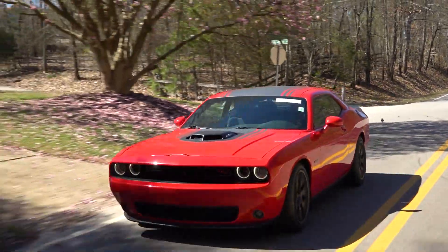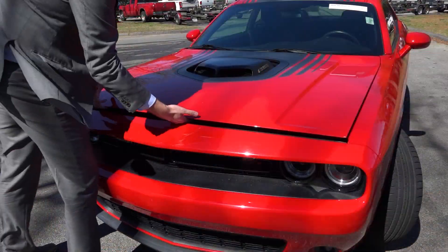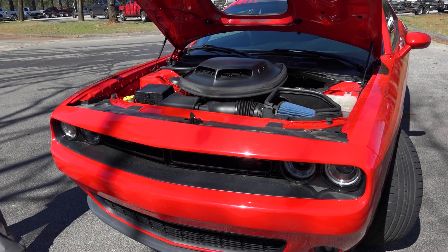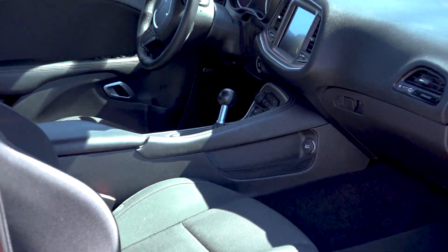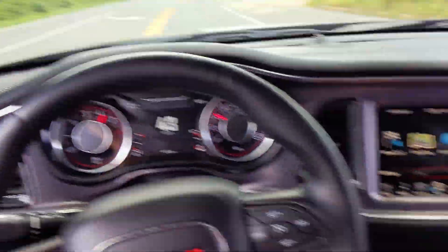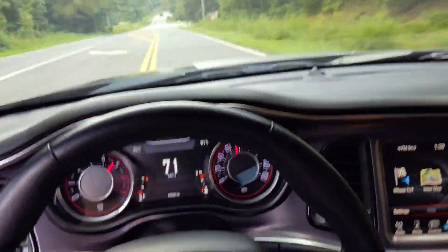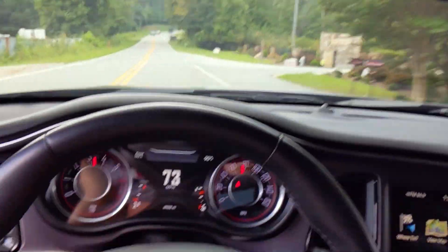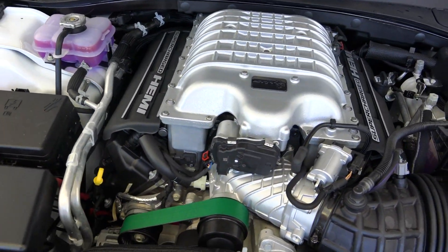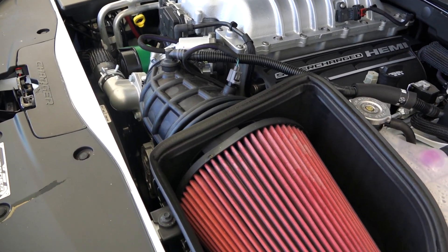So if you're a fan of raw American V8 muscle, this video is for you. The 6.4-liter Hemi is Dodge's most powerful engine that can be had with a manual transmission. There simply is no more thrilling driving experience than driving a 6.4-liter V8 with a true 6-speed stick shift. 485 horsepower and 475 pound-feet of torque on the rear wheels is insane.